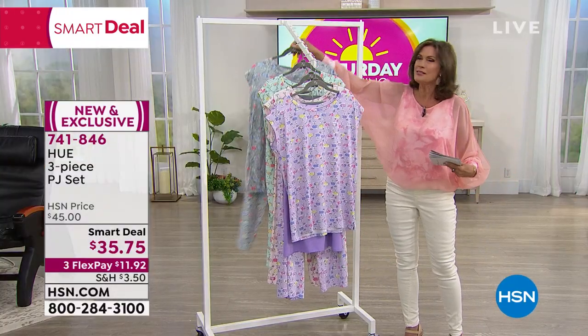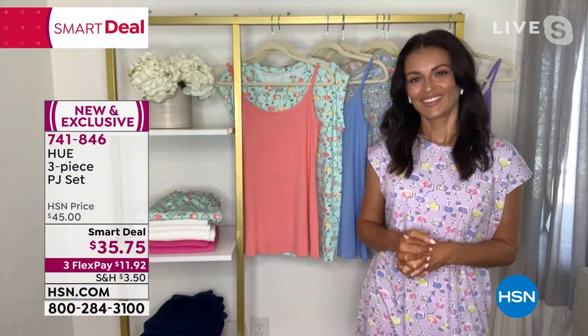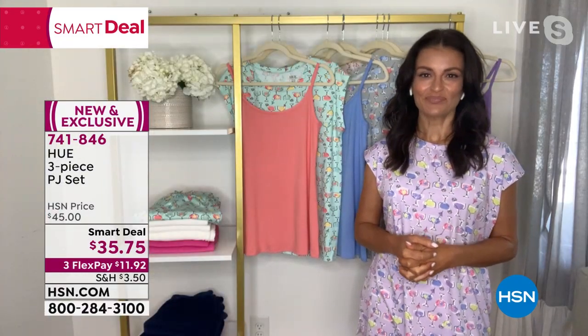We have Sarah Rue joining us from Hue. Sarah, thank you for joining us this morning. These are brand new — they feel as good as they look.